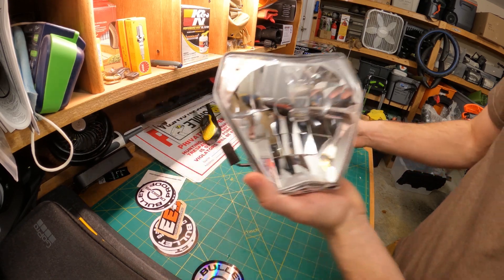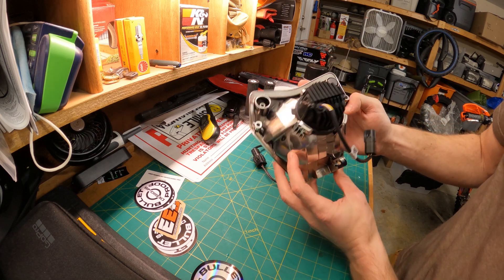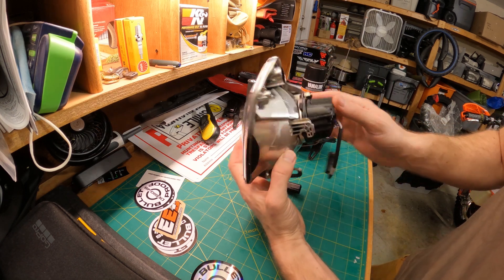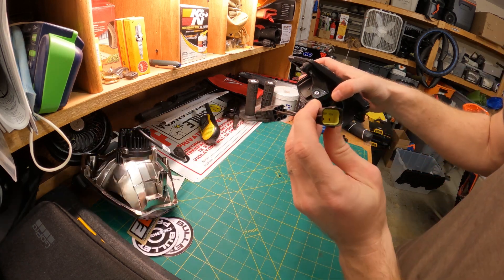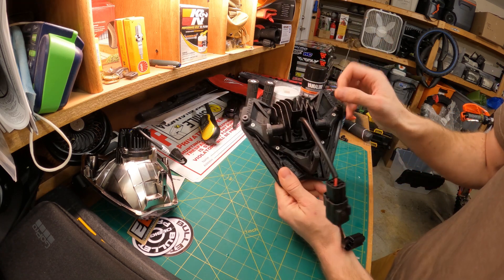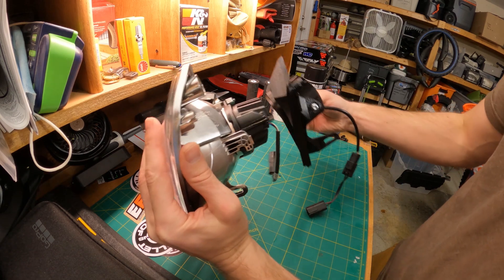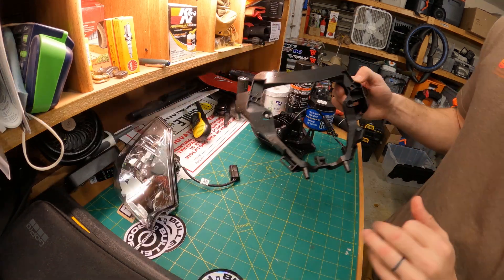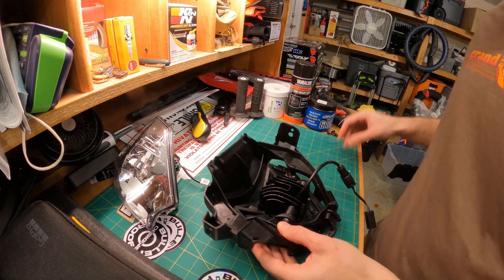Mounting the light is extremely simple and just as easy as the stock light — you even use all the same stock hardware. Spartan did include a short adapter for the XCWs and XC models, since they do have different pins, but it's all plug-and-play. They also built in a fair bit of adjustability so you can get the correct angle of the beam. All the mounting holes line up perfectly.